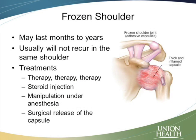Steroid injections can also be helpful for this, because again we have inflammation. The steroids can help calm down that inflammation, and hopefully make this move along a little bit faster and make it more tolerable.